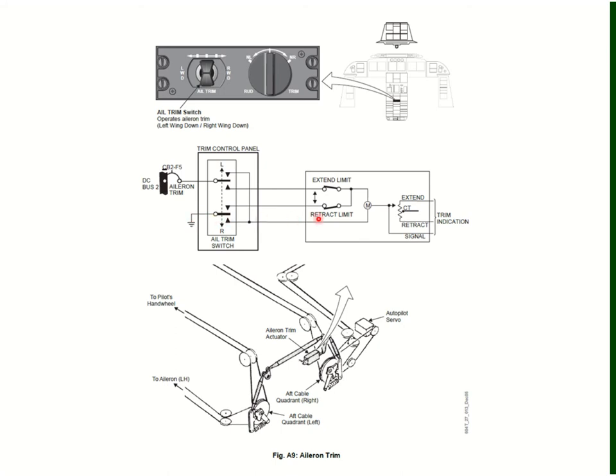For right wing down, the switch contacts close and power is routed through the extend limit microswitch to the trim motor. The ground signal is provided by the second contact of the switch being in the right wing down position, and the motor operates in the opposite direction. It continues until the switch is released or the actuator reaches the fully extended position, at which point the extend limit microswitch breaks and stops the motor. Trim position is calculated by an RVDT/LVDT inside the actuator and sent to the DCUs for indication.